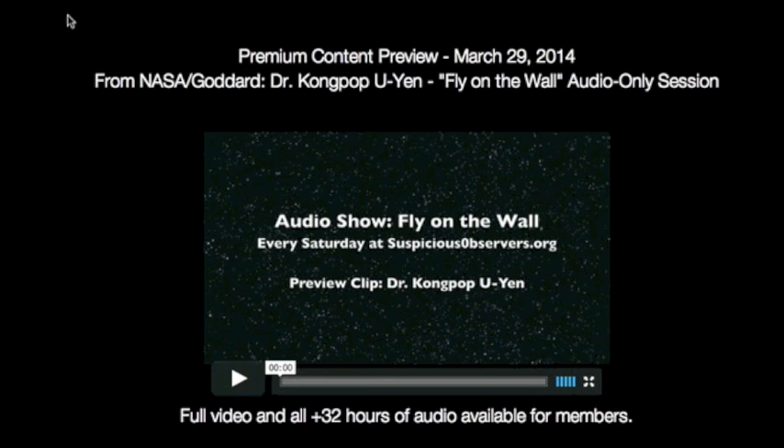Couldn't keep this one all locked up. The first 30 minutes of yesterday's fly-on-the-wall session is posted to the site. Dr. Wu Yen is a master of simplicity in explaining the electrical connections that abound, and this is a great preview of our weekly audio sessions on the site.